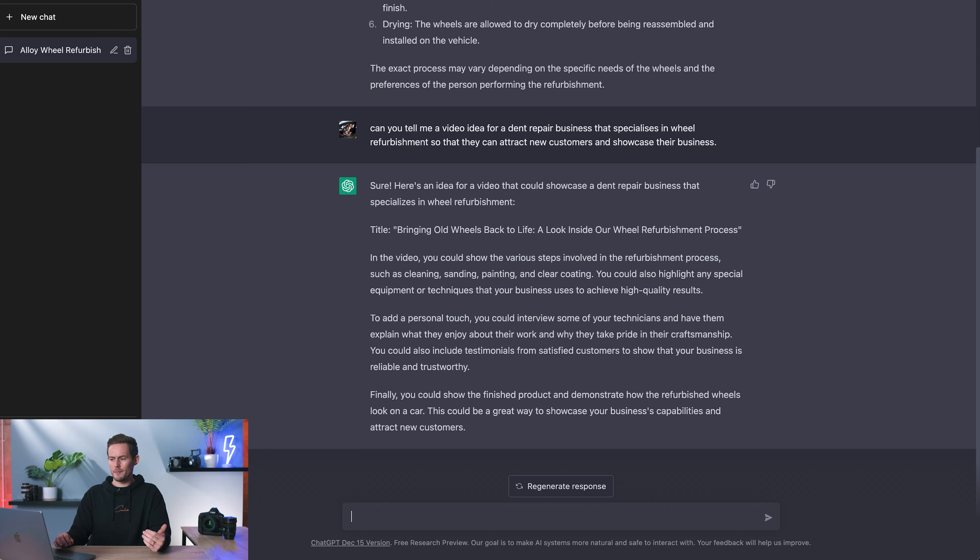I think it's done a nice job, though it feels quite basic — that's one of the first things I would go to myself. The things it's picked up on that I think it's done really well are adding a personal touch by interviewing the team and having them talk about their pride in craftsmanship, rather than just 'this is what we do.' That's quite a nice twist — showcasing the attention to detail. So I think that's a nice touch, but let's ask it something else.